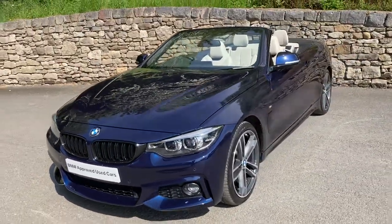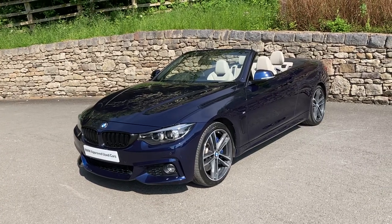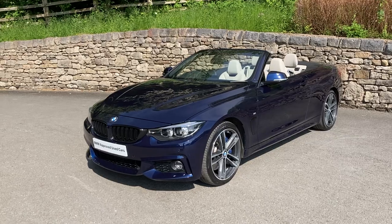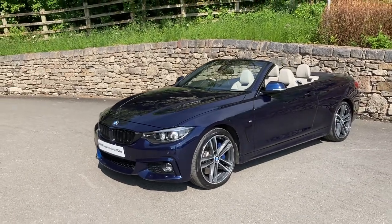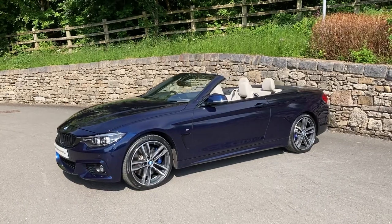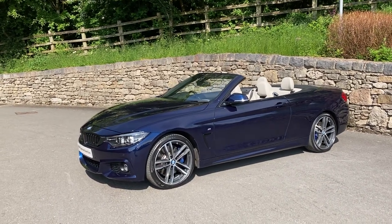It's also got the speed limit display — as you're driving along it has a camera which reads the speed limit signs. It's got the anthracite wood with pearl chrome finisher interior trim, and it's also got the convertible comfort package which gives you the amazing air scarf in the seat, blowing warm air on the back of your neck when you've got the roof down.